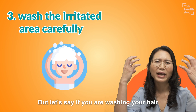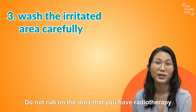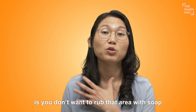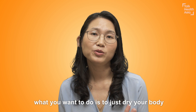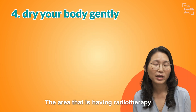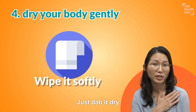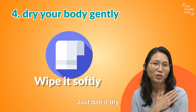But if you're washing your hair and shampoo touches the body where you had radiotherapy — no problem, just rinse it away. You don't want to rub that area with soap. When you're done bathing, just dab the area dry — the area that is having radiotherapy — just dab it dry. Don't rub it.